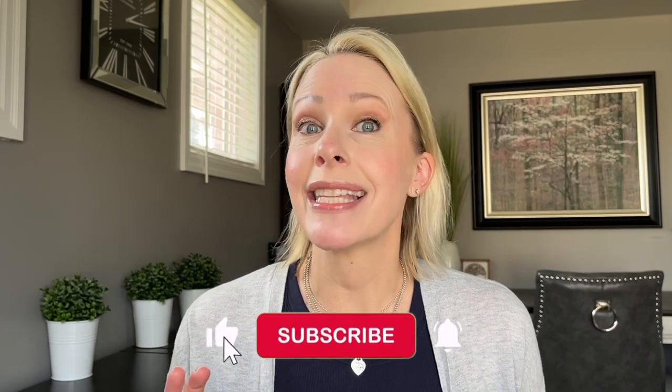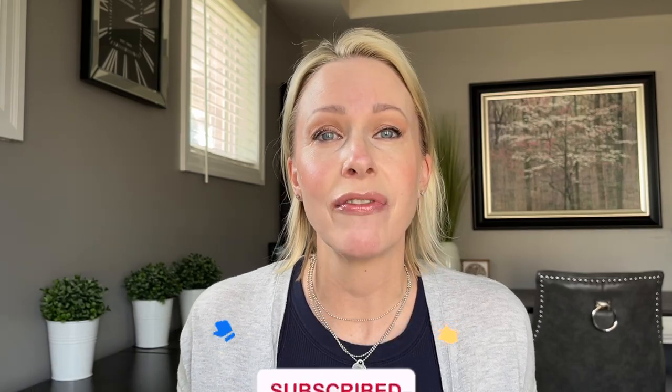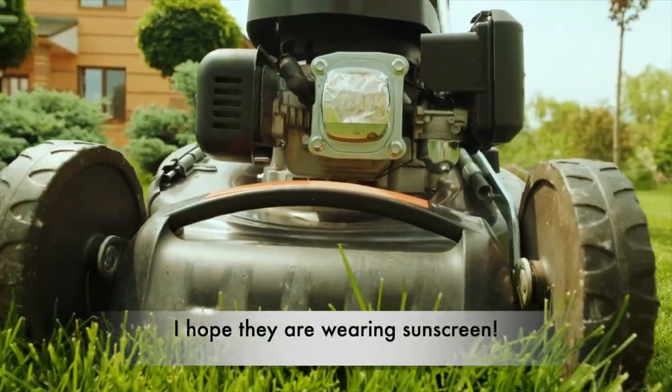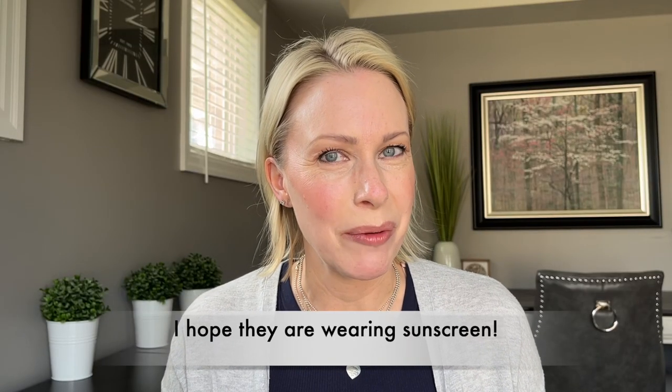Apologies if you're hearing the sounds of summer in the background — people have been cutting their lawns all day. I've been trying to film this video and finally just said we'll go for it. Cheers to all the weekend warriors out there with their hedge trimmers and lawnmowers when I'm trying to film.